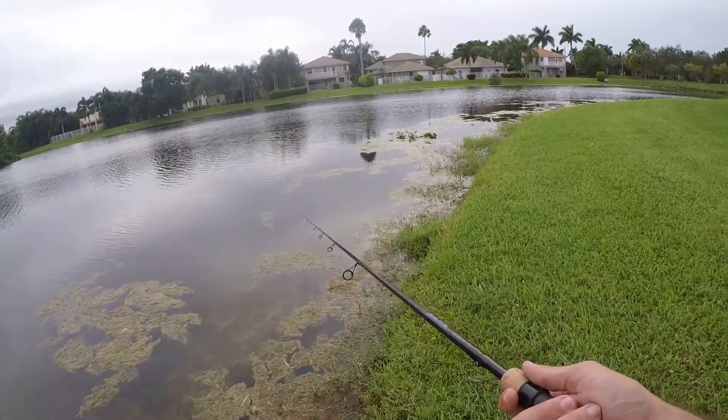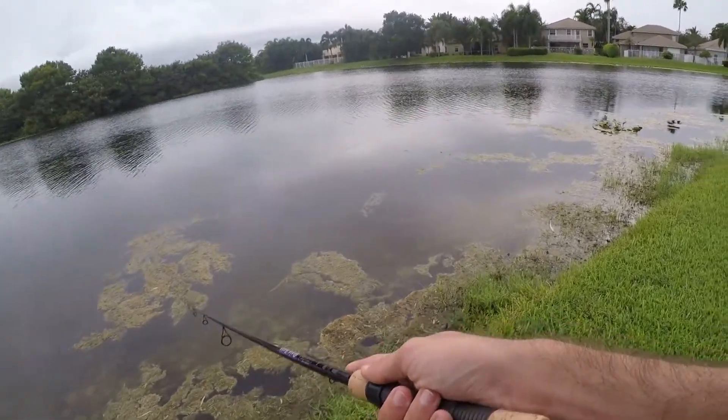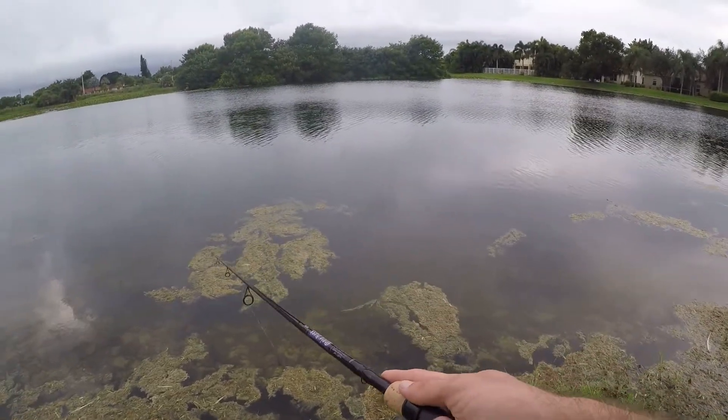That last largemouth came kind of on the back edge of this little algae pile. That strategy seems to be paying off — I'm fishing all over the place but all my hits are coming right on the edge of these algae piles.